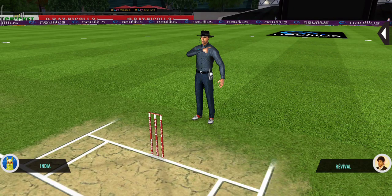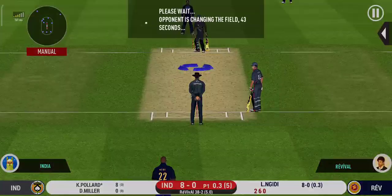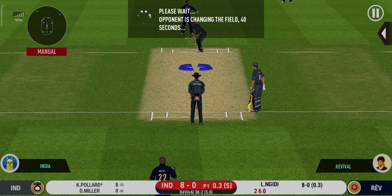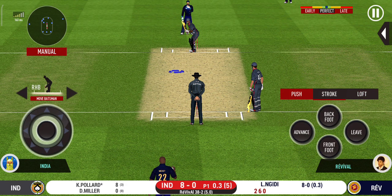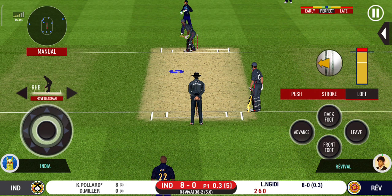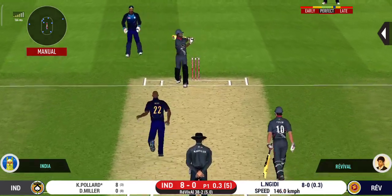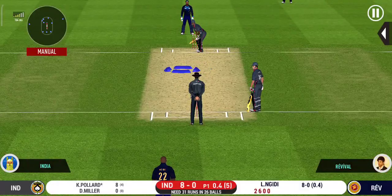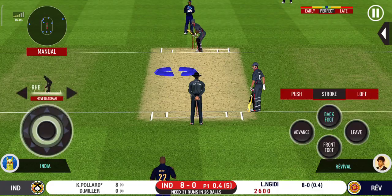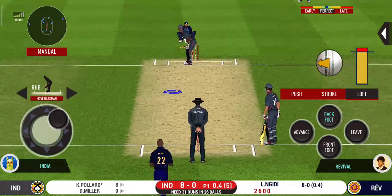Missed that completely. He would be disappointed with himself — that was in his slot. Definitely wasn't expecting that; superb bowling. Making the batsmen struggle for runs with their bowling and field placements — this is excellent from the captain.